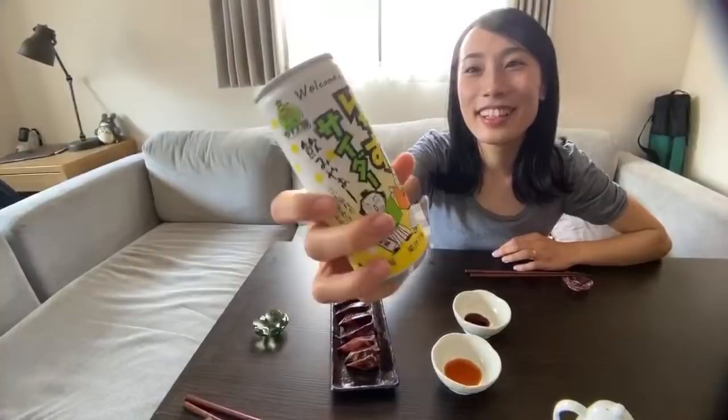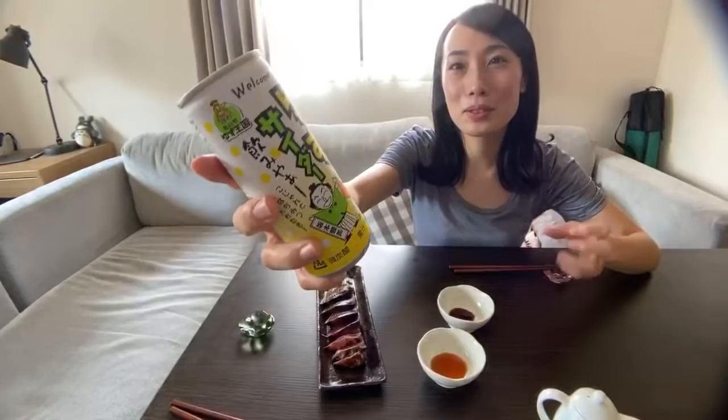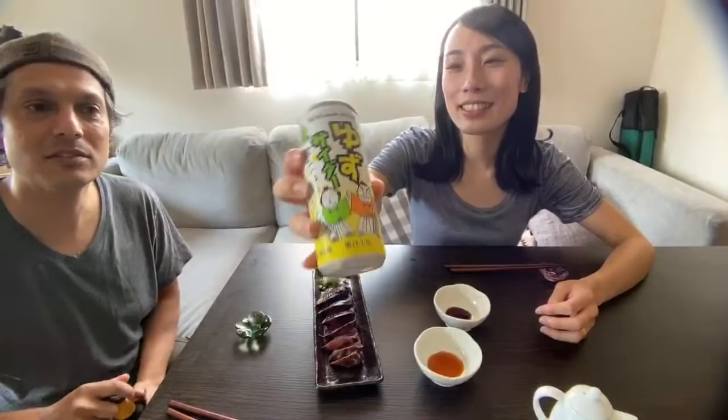What is yuzu, Kanai? Yuzu is a citrus fruit, like lemon and oranges, and it smells so nice. Yes. It's a citrus fruit.